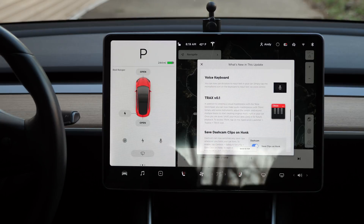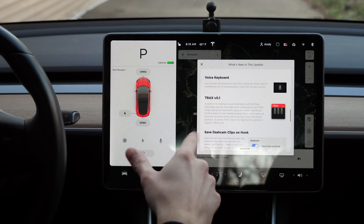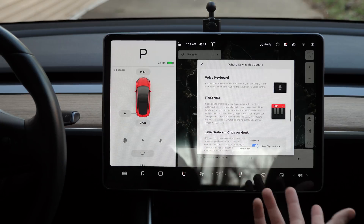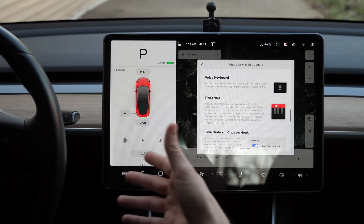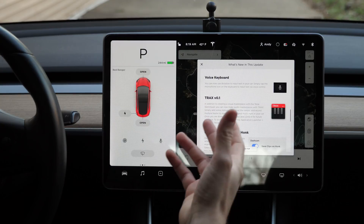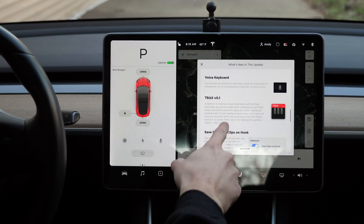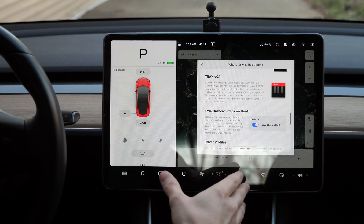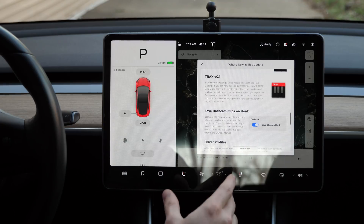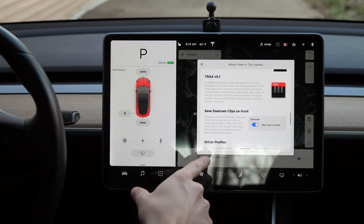They've also added a couple of new games: Stardew Valley and backgammon. Voice keyboard lets you now use dictation to input text — this is amazing. Spotify is a great addition but typing search queries is cumbersome, so now I can hit the voice icon and say whatever I want to search while driving, which is much safer. They've also added Tracks — in addition to creating a visual masterpiece with the Tesla Sketchpad, you can now make audio masterpieces: add instruments, adjust the tempo, and record multiple tracks.